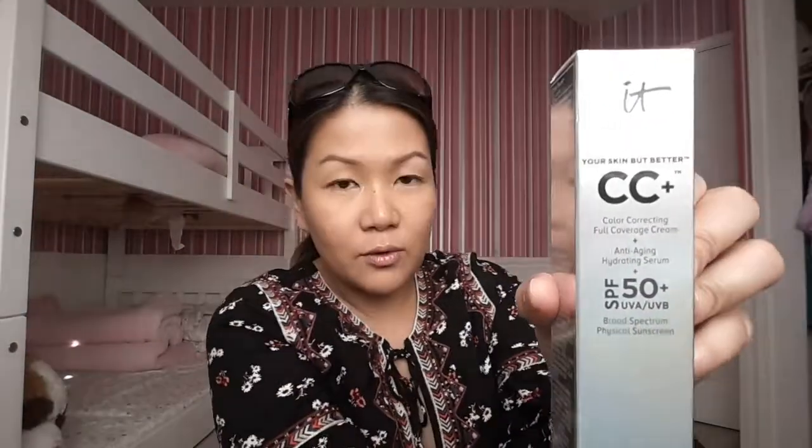For foundations, I got the Too Faced Born This Way — oil-free and luminous, so my face won't look dull. I also got the IT Cosmetics CC Color Correcting Full Coverage Cream. These two are for everyday use or meetings since they're not heavy coverage. For performances outdoors I got the MAC Pro Longwear Nourishing Waterproof Foundation. And then the Marc Jacobs Remarkable Foundation — apparently just a tiny drop covers the full face, so it's instant full coverage with all-day weightless wear. We'll try it.